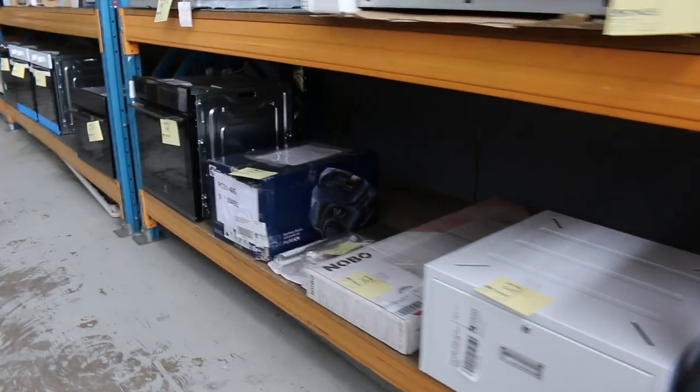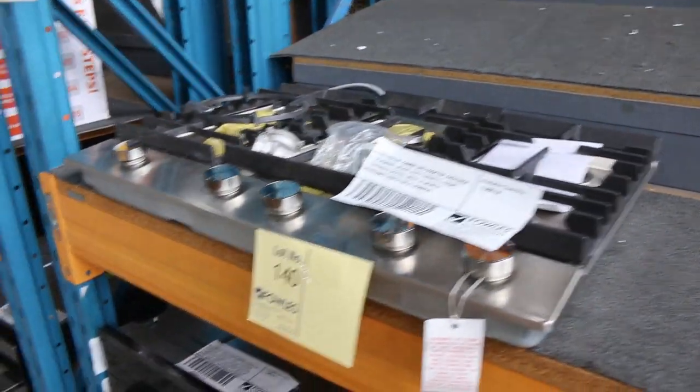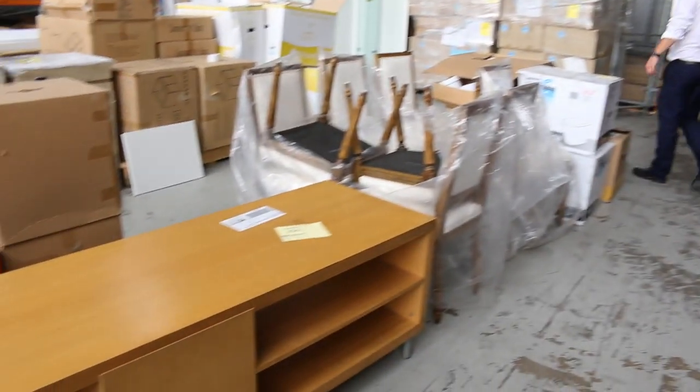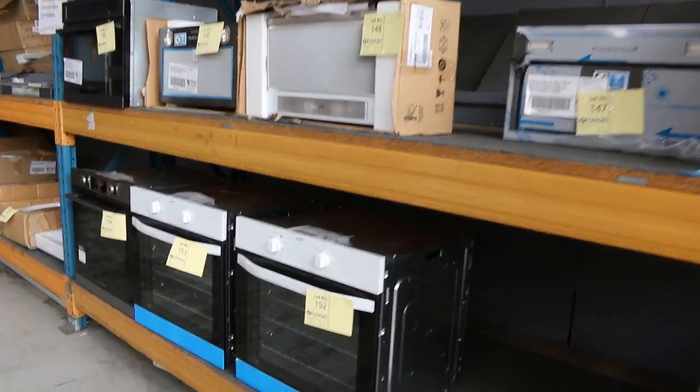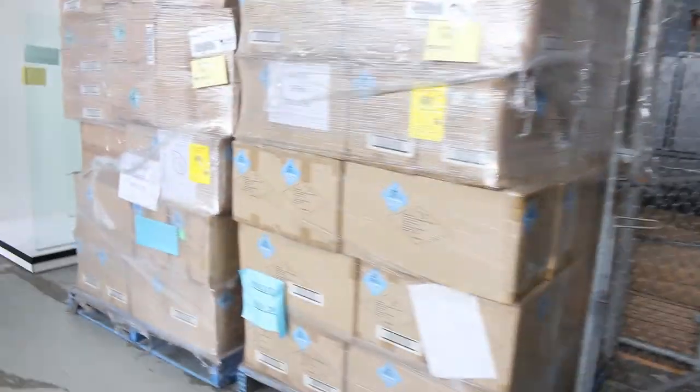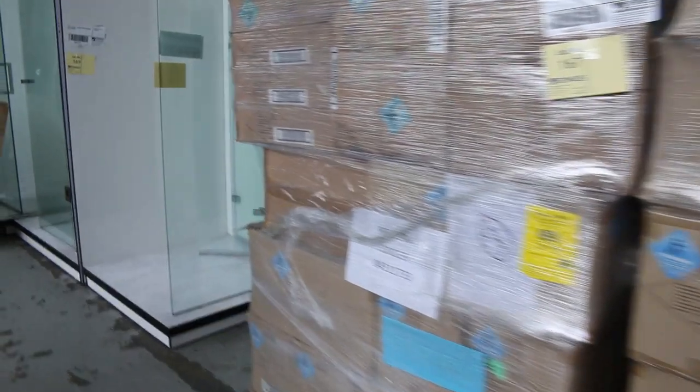Down the back, more unreserved furniture, lots of ovens and range hoods, and beautiful cooktops as well — plenty of kitchen appliances. We've been having a pretty good run with the kitchen appliances. They've been sending lots of them in, the brands being Chef, Westinghouse, Electrolux, Euro — some really good brands coming through.